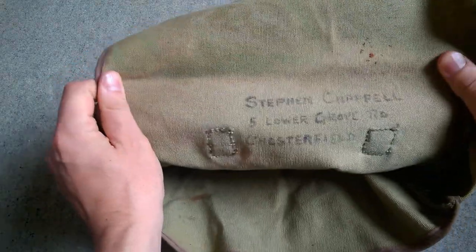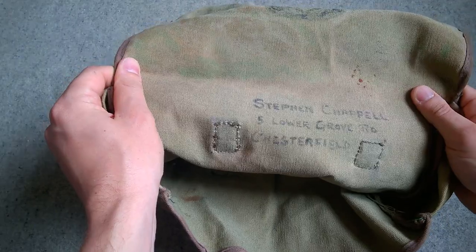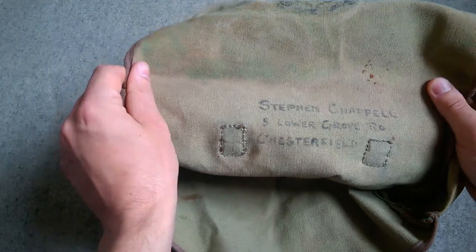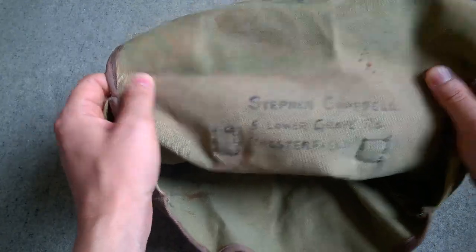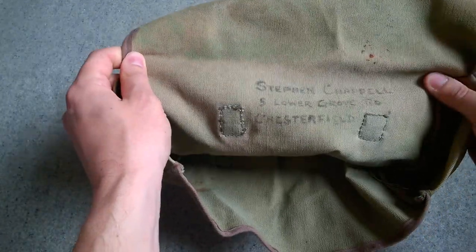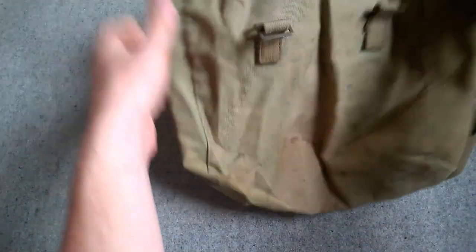Its former owner is actually detailed inside. We have a marking here: Stephen Chappell, 5 Lower Grove Road, Chesterfield. So who knows — given the internet and given what a small world we live in now, maybe Stephen will see this, if Stephen's still around. And I have your old pack, Stephen, from when you were presumably a Sea Cadet.